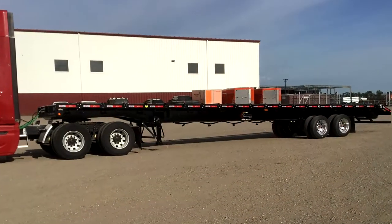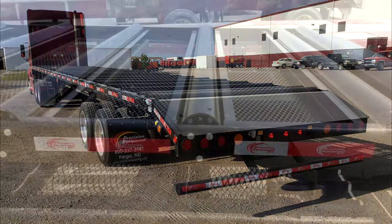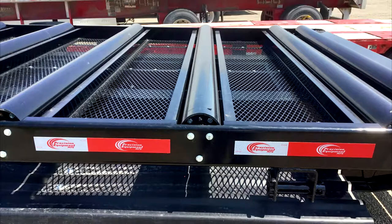We currently manufacture three varieties of truss trailers. The standard truss trailer comes in 40, 48, and 53-foot lengths.